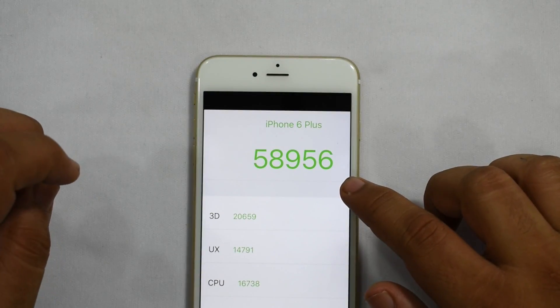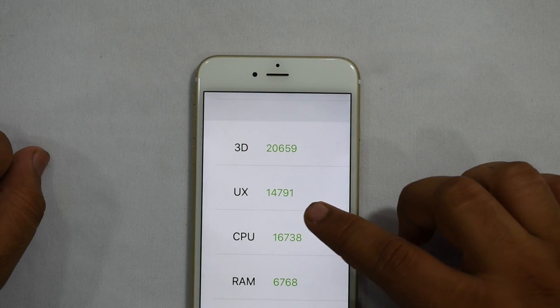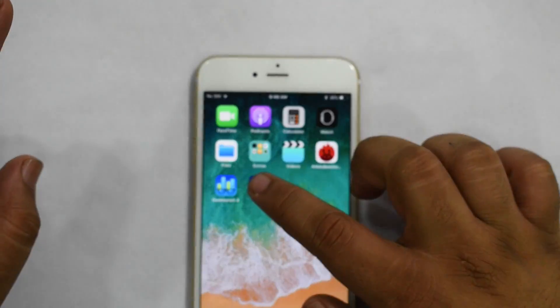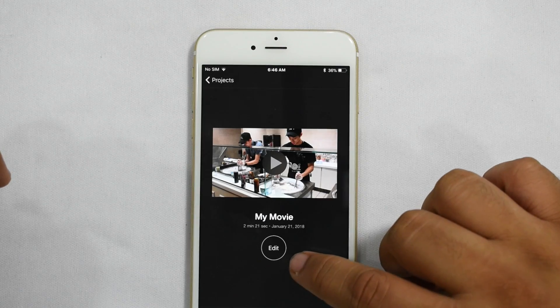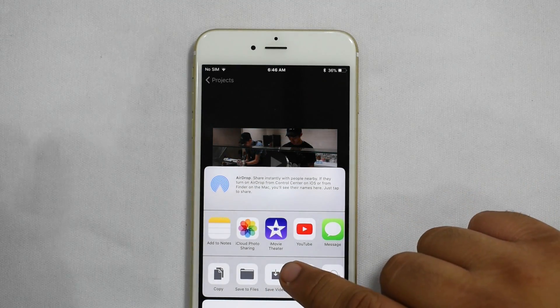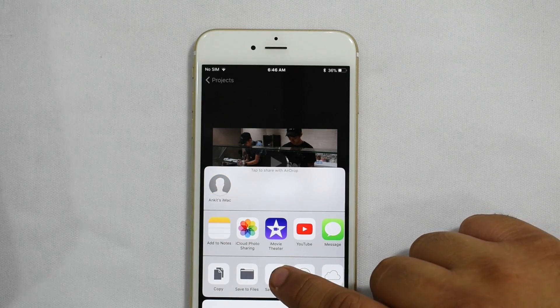Looking at Antutu, we have a score of 58,956. Now for one more unconventional benchmark — I have a clip in iMovie that's about two minutes and three seconds long. I'm going to export it and save it to the gallery to see how long it takes. Starting the timer in three, two, one — go.